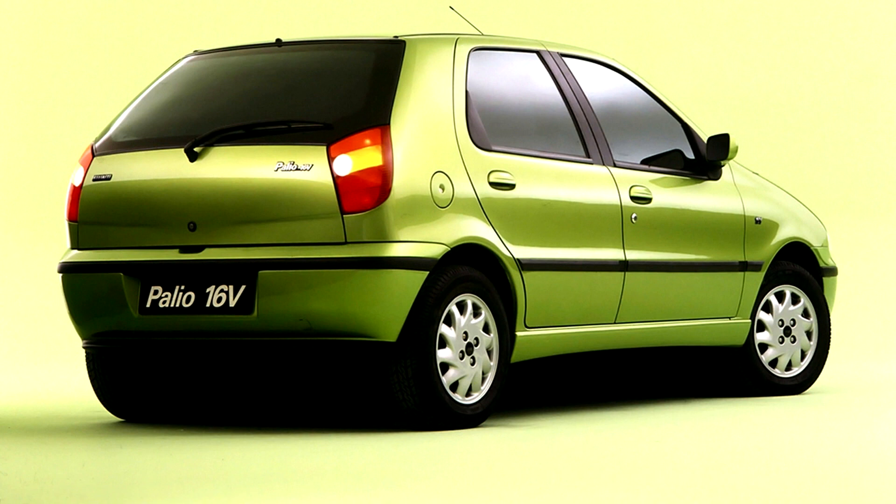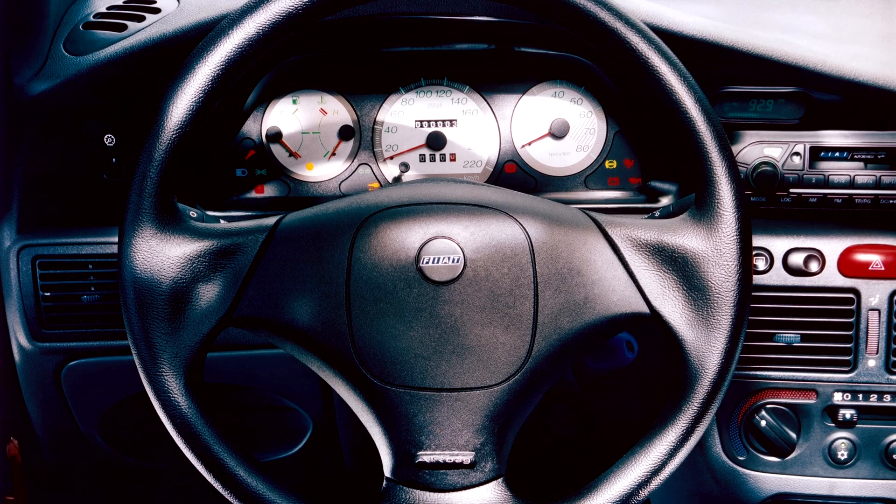The Palio 2001 facelift is the ultimate version sold in Italy. In 2001, Fiat introduced for the South American market a crossover version called the Palio Adventure, based on the Palio Weekend. In Europe, the Palio Weekend was succeeded in 2003 by the Fiat Idea MPV.